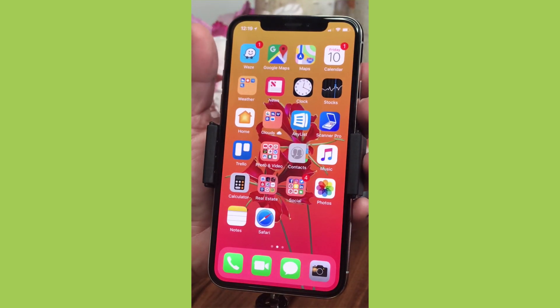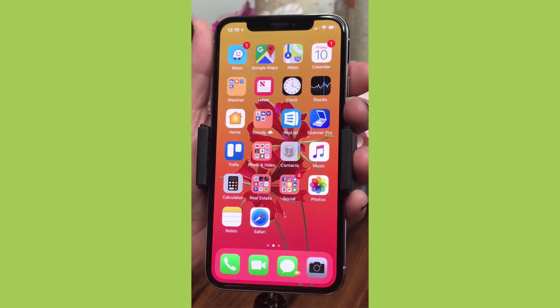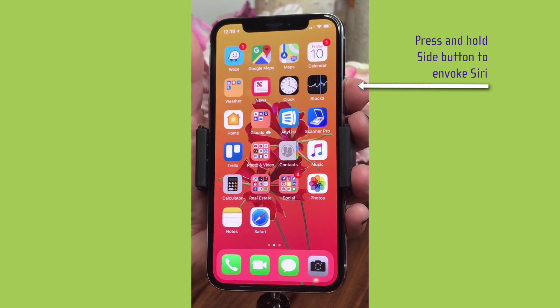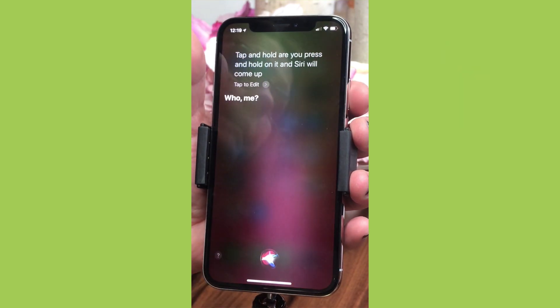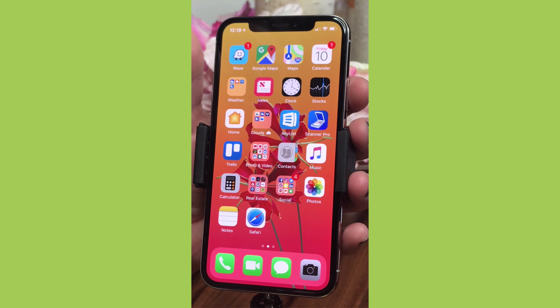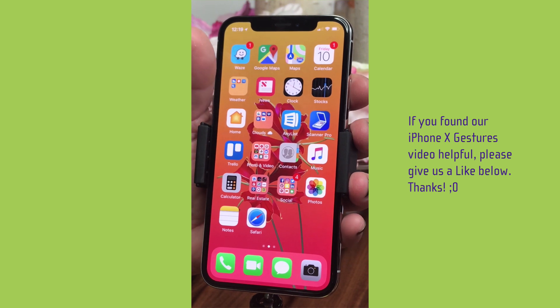Siri works a little the same — you can say the wake word, but we won't do that on camera. The easier way is to press and hold the power button on the right, and Siri will come up. Before, that was a home button feature. Tap again to dismiss Siri. All in all, it's a fabulous phone — the gestures are so intuitive. The Face ID, the app switcher — it all makes you wonder how you ever did it the other way. If you've been worried about no home button and the new gestures, don't be — go get yourself an iPhone X.